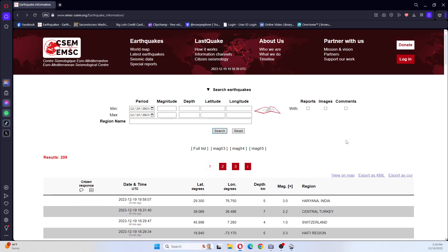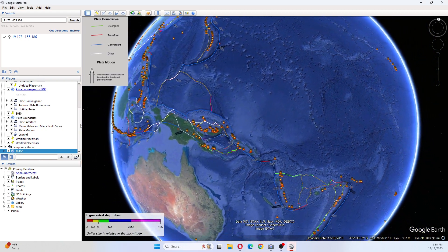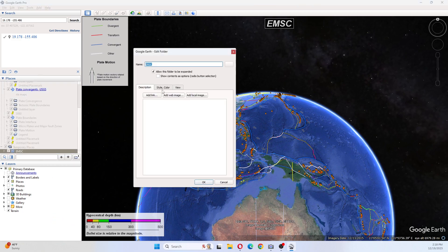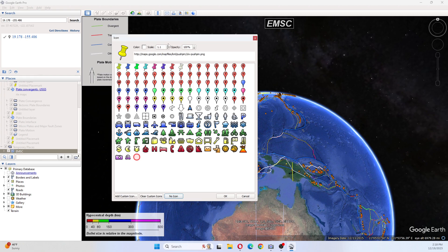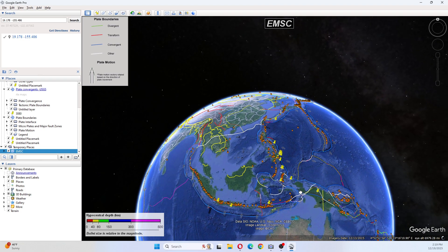I pulled up all the earthquakes for today. Notice there's a 3.3 in New Zealand. We're going to download these to Google Earth. We've got these in Google Earth and we're going to give them some yellow placemarks. We're doing this live, and I'm also recording it so I will upload it in a little while.